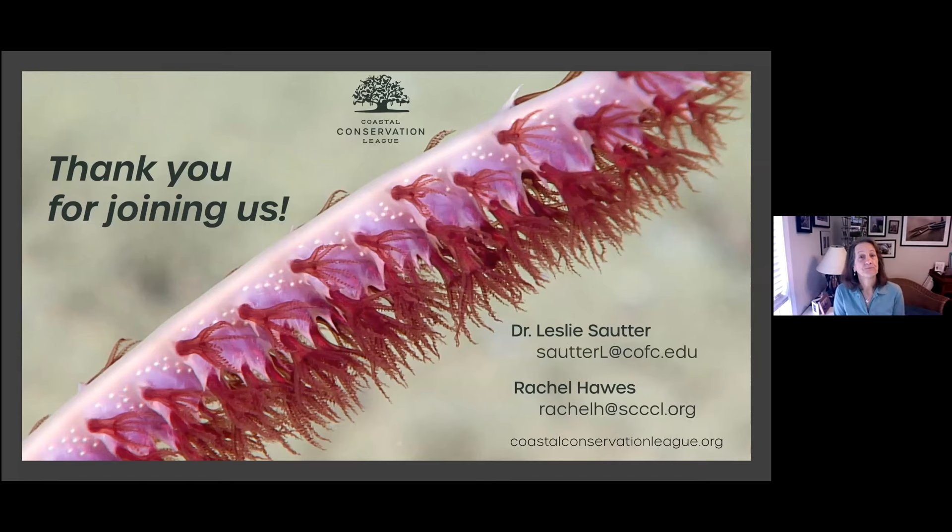Regarding how deep sea corals develop colors — that's a great question since it isn't from algal symbionts. I'm not the expert to ask, but I'd suggest the OER website where Scott France, a coral biologist, has a piece on color in the deep sea. It's really fascinating. It has something to do with what wavelengths are easiest for organisms to visualize — that's why so many things are colored red in the deep sea.